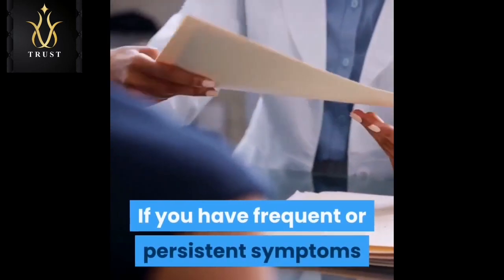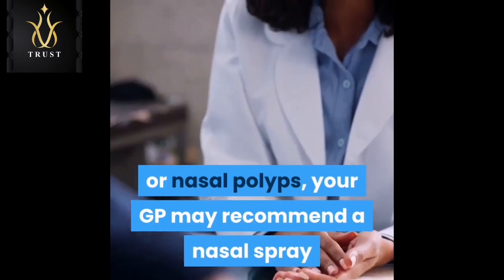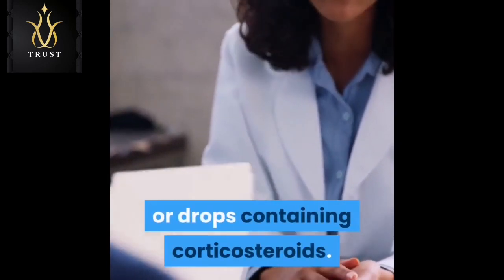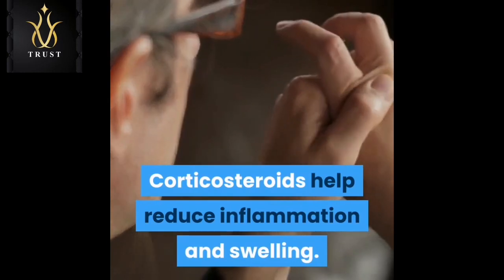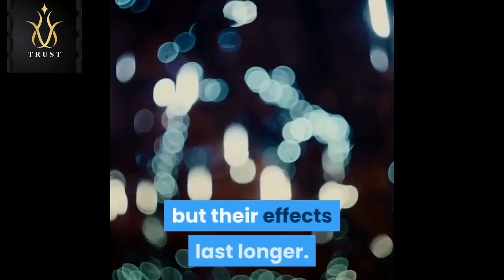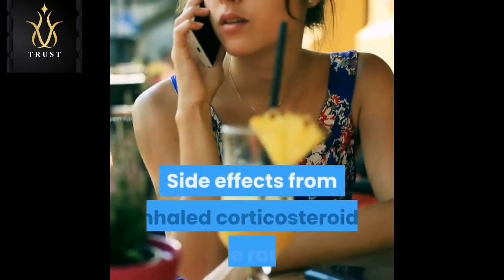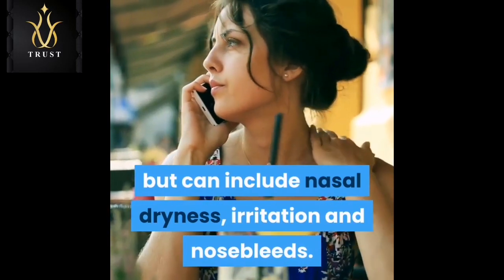If you have frequent or persistent symptoms and a nasal blockage or nasal polyps, your GP may recommend a nasal spray or drops containing corticosteroids. Corticosteroids help reduce inflammation and swelling — they take longer to work than antihistamines but their effects last longer. Side effects from inhaled corticosteroids are rare but can include nasal dryness, irritation, and nosebleeds.